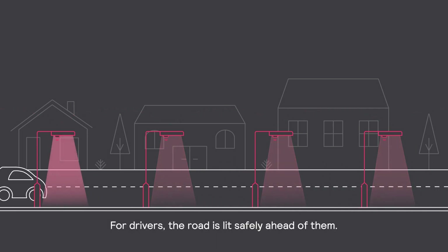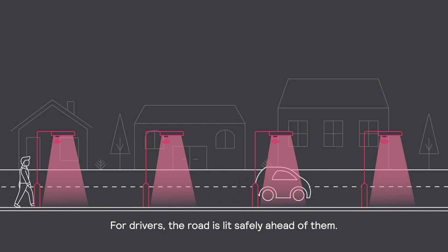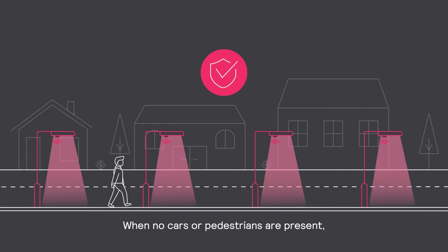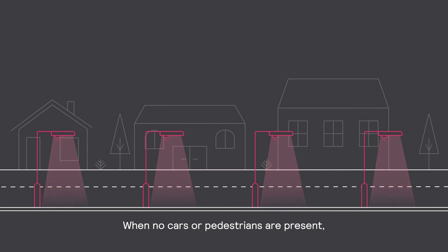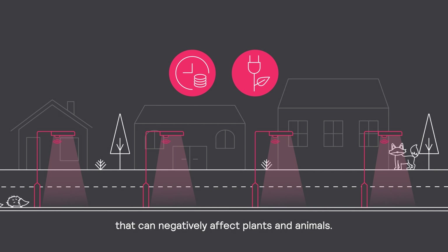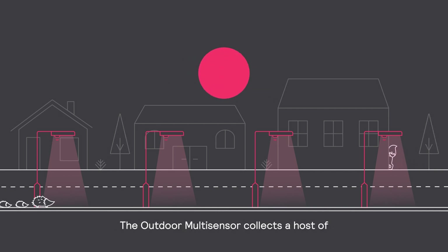For drivers, the road is lit safely ahead of them. Pedestrians enjoy peace of mind knowing their path is illuminated. When no cars or pedestrians are present, light levels can remain dim, saving money and energy and minimizing light pollution that can negatively affect plants and animals.